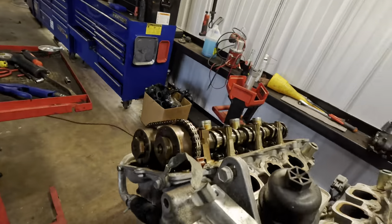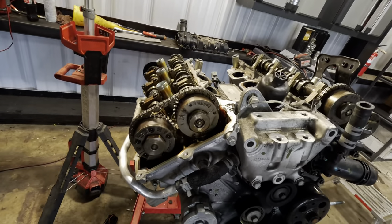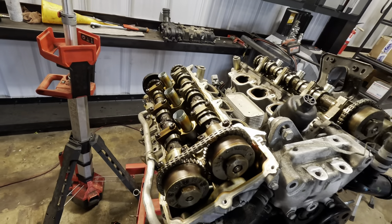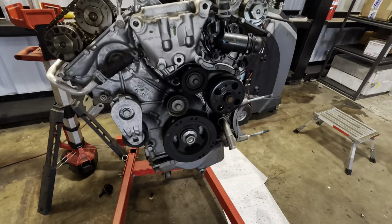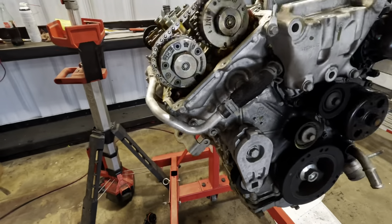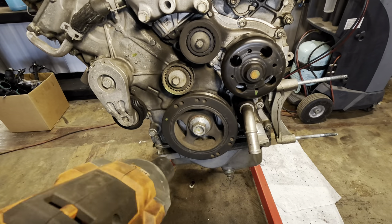Let's pull the cams out of this thing and get the timing chains off. Should we cut the cams out with a saw or actually disassemble it? Let's just disassemble it properly — it should come apart fairly easily. All the accessories are gone, we'll hit it with impacts and pull it all apart.